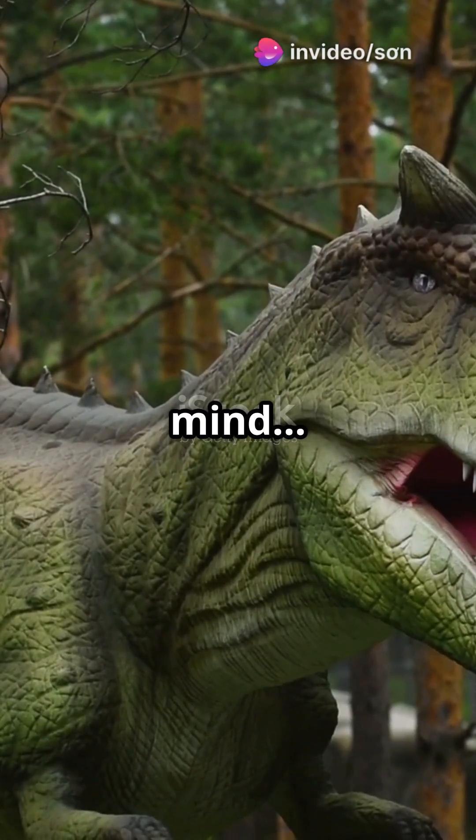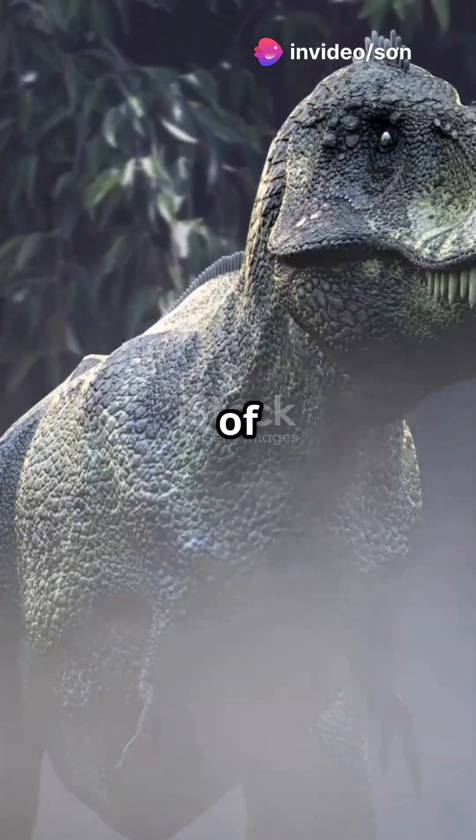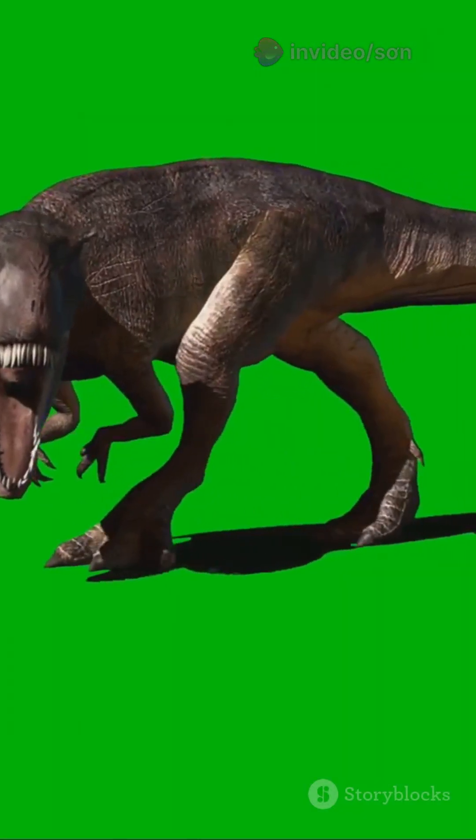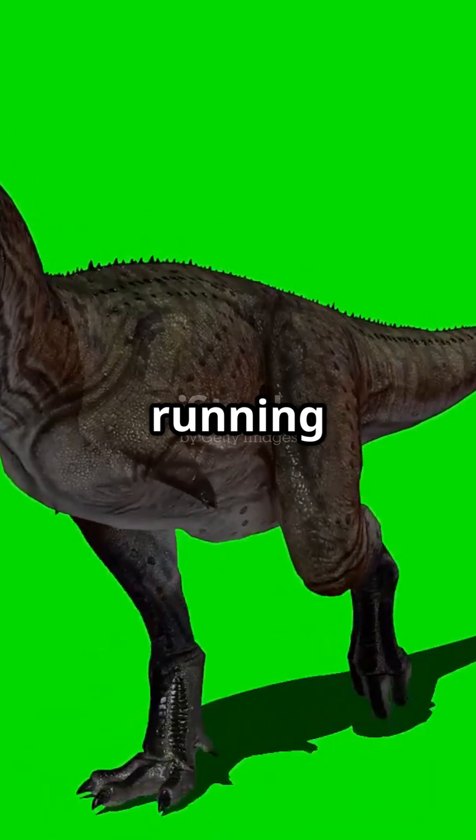This is going to blow your mind! Introducing the fastest horned dinosaur you've never heard of: Carnotaurus, the horned carnivorous reptile, was a lean, mean running machine.